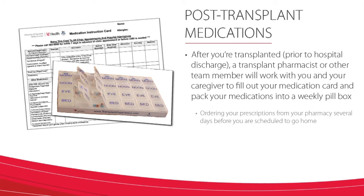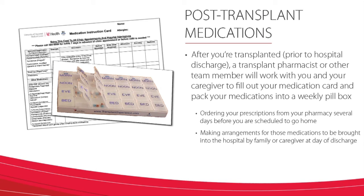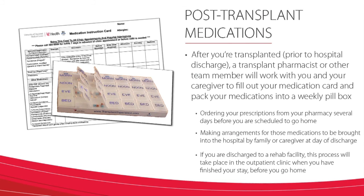We do this by ordering your prescriptions from your pharmacy several days before you are scheduled to go home and by making arrangements for those medications to be brought into the hospital by your family or caregivers on the day of discharge. If you are discharged to a rehab center or other facility rather than to your home, this process will take place in our outpatient clinic when you have finished your stay in that facility prior to going home.